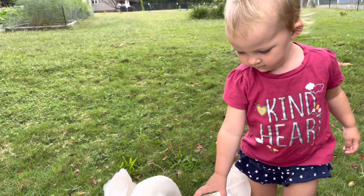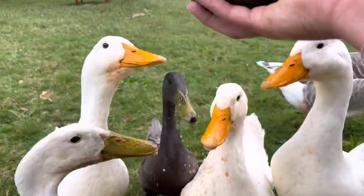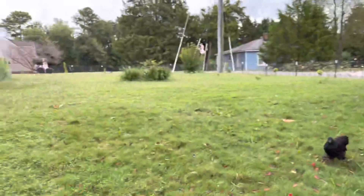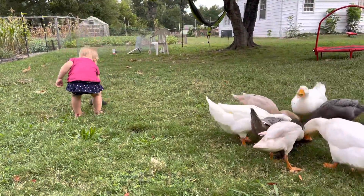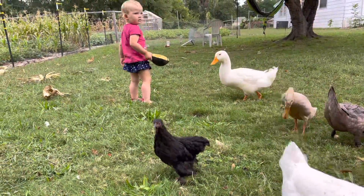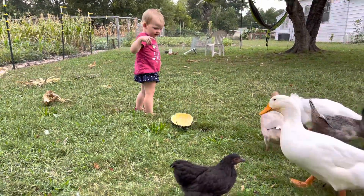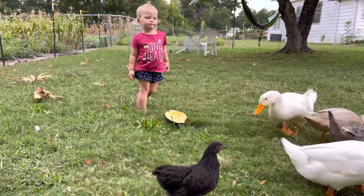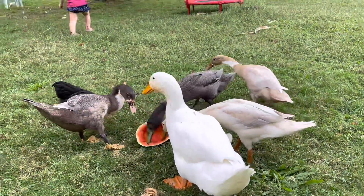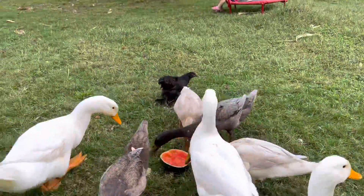Bridget, are you petting Splish there? Are you going to pick him up? No, he said no thank you. There you go, you guys. Peep came a-running at me — thought I had the watermelon still. You guys are all dirty now. Look at all that red they've got on them. Those are some goofy ducks, Bridget. And Lucy is a silly goose.